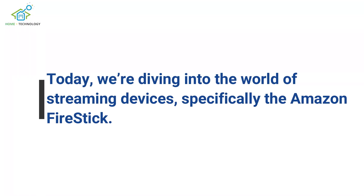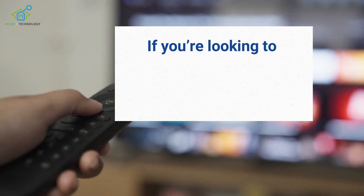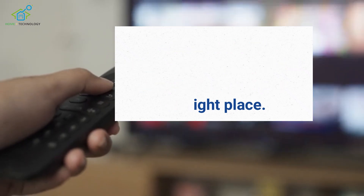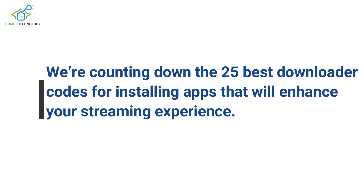Welcome back to our channel. Today we're diving into the world of streaming devices, specifically the Amazon Fire Stick. If you're looking to unlock the full potential of your device, you're in the right place. We're counting down the 25 best downloader codes for installing apps that will enhance your streaming experience.